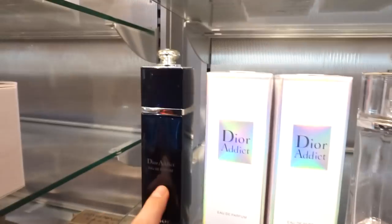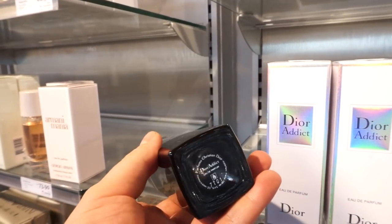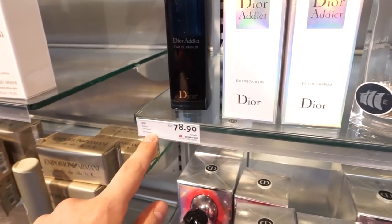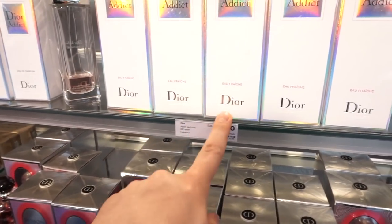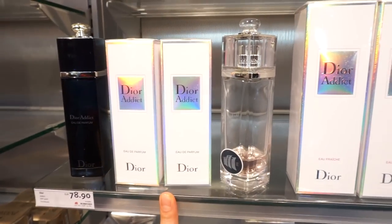I'm not a fan of this. Look at the tester bottle of Dior Addict — it has the little inscription on it. 50ml, 78.90. And then we got 100ml of Eau Fraiche, 93.90. But they don't have 100ml of the Eau de Parfum.